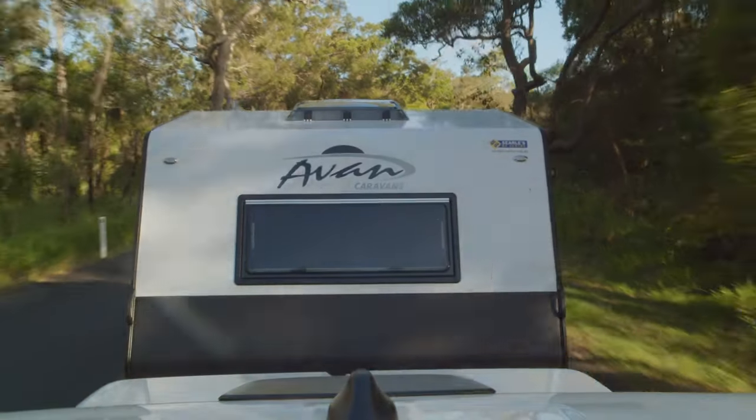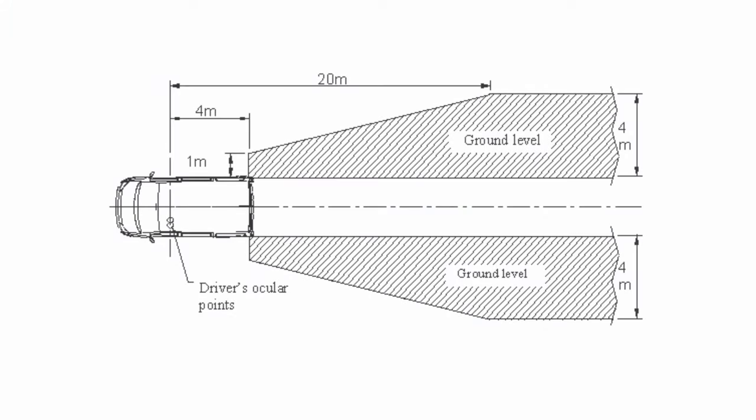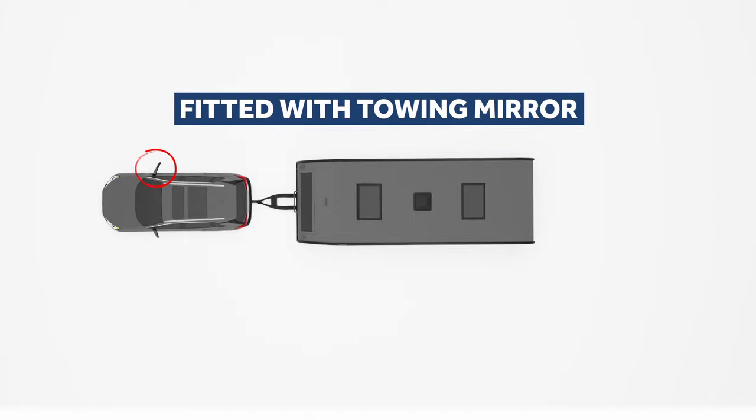When you add a caravan wider than your car, you create a blind spot. This is the Australian Standard Legal Diagram. While it looks confusing and is quite difficult to work out, here is a simpler explanation. The right hand side mirror, or top of the diagram, is fitted with a towing mirror extension.